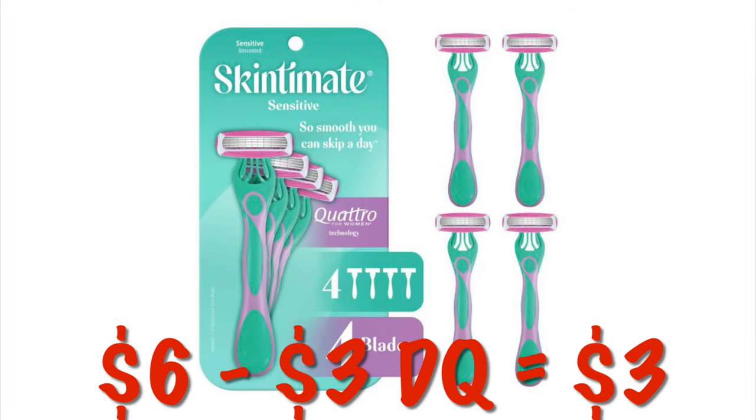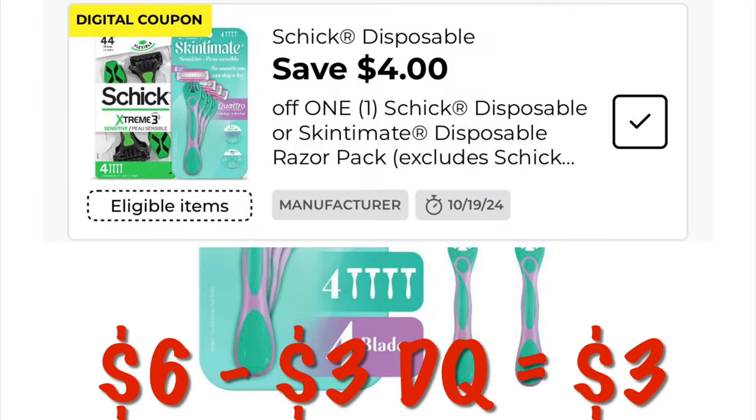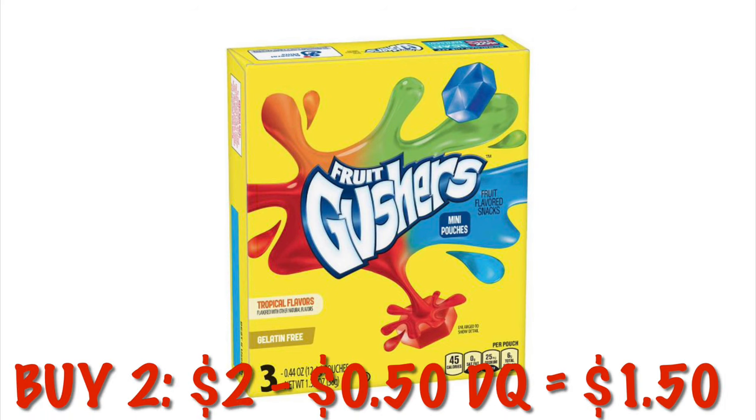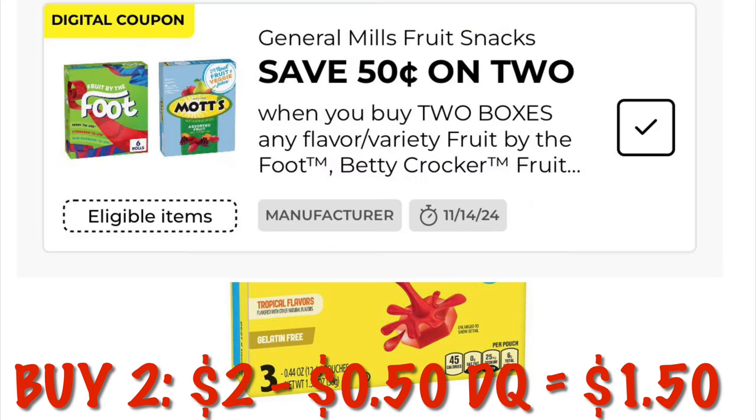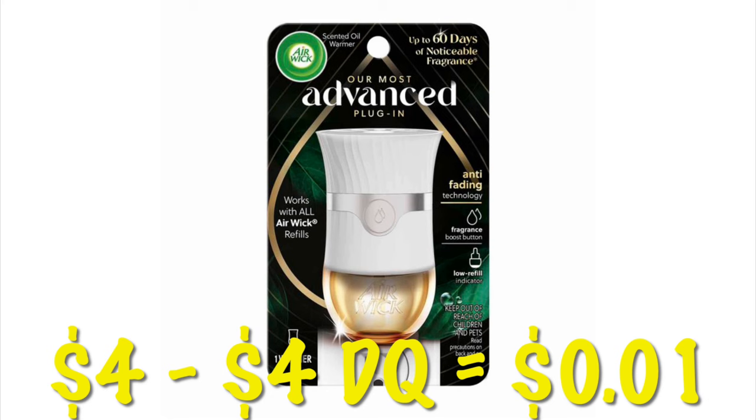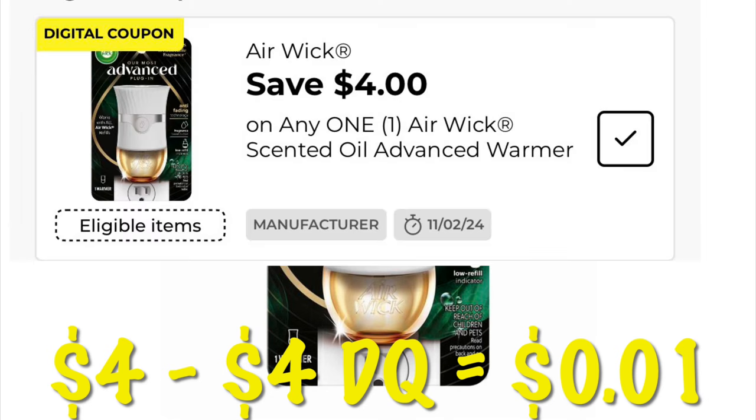$3 off of the Women's Skintimate Disposable Razors — these are $6, so we will pay just $3. We've got a $0.50 digital on any two Betty Crocker snack items, attaching to the dollar boxes of Fruit Gushers. Buying two of those is $2 — after the $0.50 digital, we will pay $1.50 for two, or $0.75 each. I've got $4 off of an Airwick warmer — they are $4, so we will pay just a penny, because nothing is free at DG.